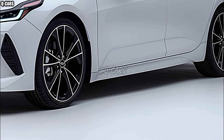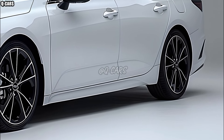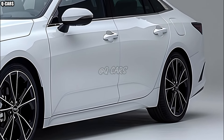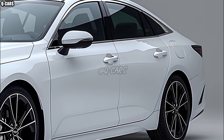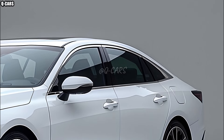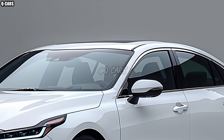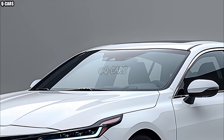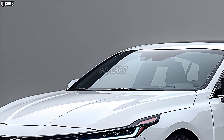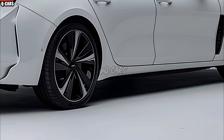Connectivity features are another standout aspect of the 2025 Honda City. Drivers are guaranteed access to the most recent software upgrades with the infotainment system's straightforward design and over-the-air update capability. To further satisfy the demands of today's tech-savvy motorists, the vehicle comes equipped with numerous communication options, including Bluetooth, USB ports, and wireless charging.